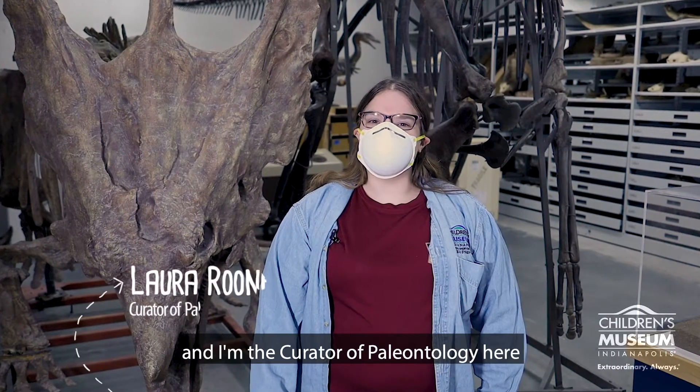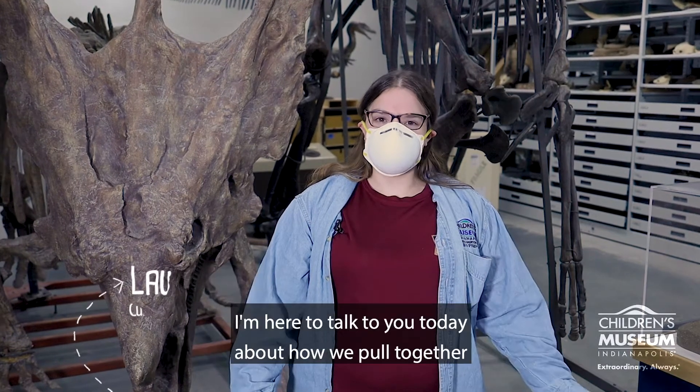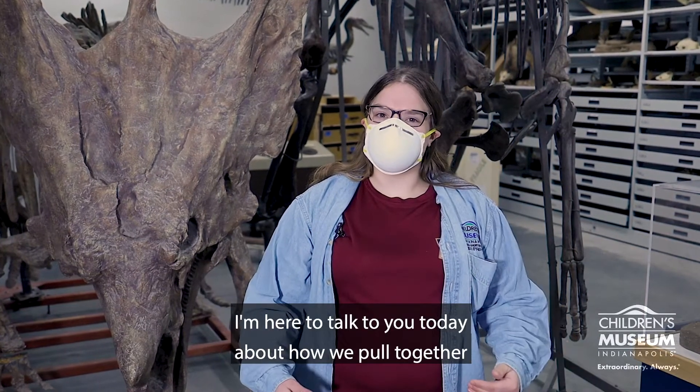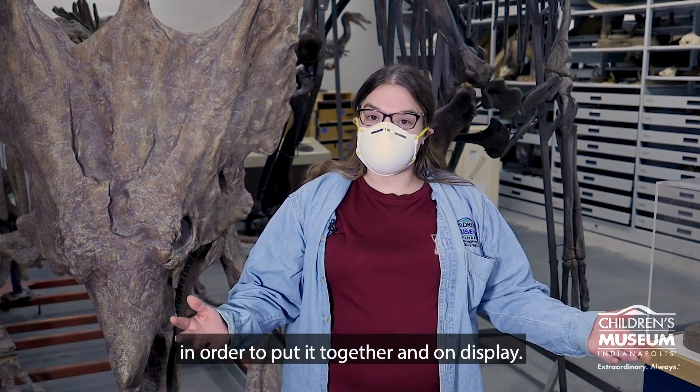Hi, I'm Laura Rooney and I'm the Curator of Paleontology here at the Children's Museum of Indianapolis. I'm here to talk to you today about how we pull together all the pieces of a dinosaur skeleton in order to put it together on display.